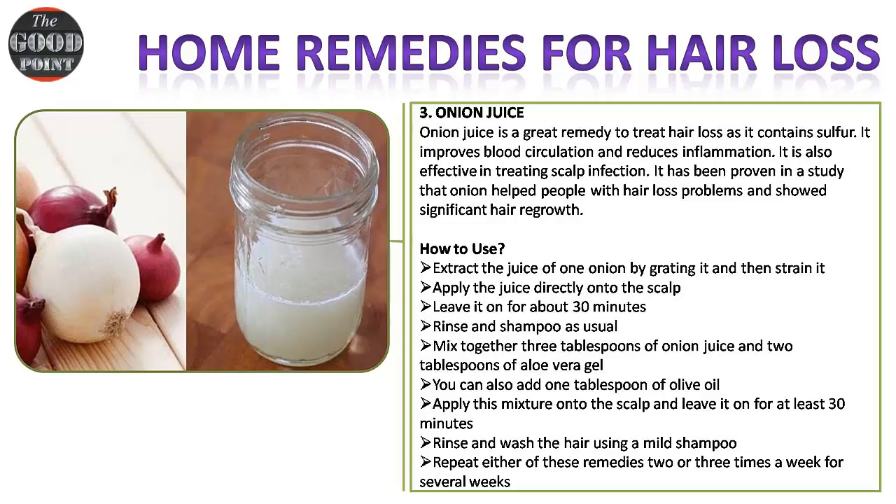Remedy three — onion juice: onion juice is a great remedy to treat hair loss as it contains sulfur. It improves blood circulation and reduces inflammation. It is also effective in treating scalp infections. A study has proven that onion helped people with hair loss problems and showed significant hair growth.